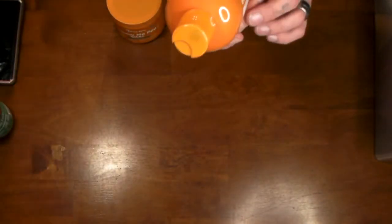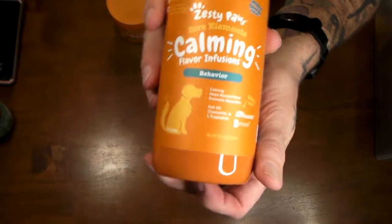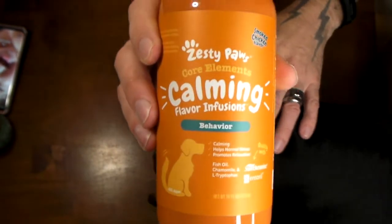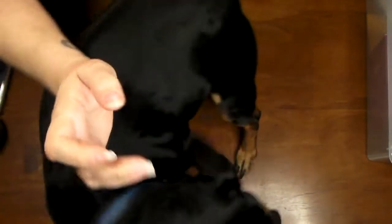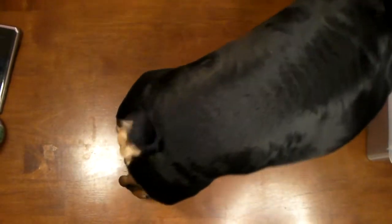Also from Zesty Paws, there's a calming liquid — you put this on a treat or their food. Killer has anxiety issues and this sort of calms him down. He's sitting here waiting for one. Here, Killer, over here — look, look! He tried to take out the camera. He really likes those, they're good for your pets.